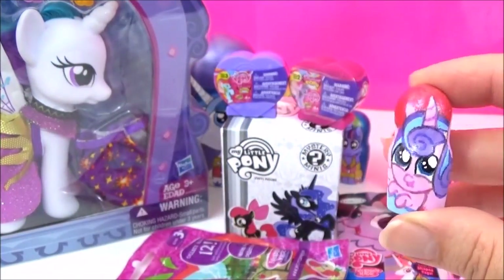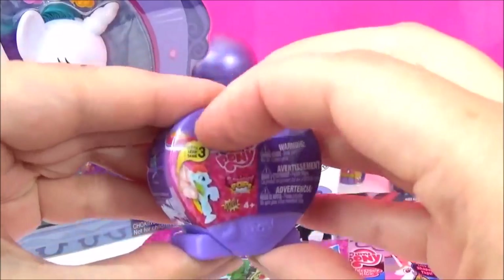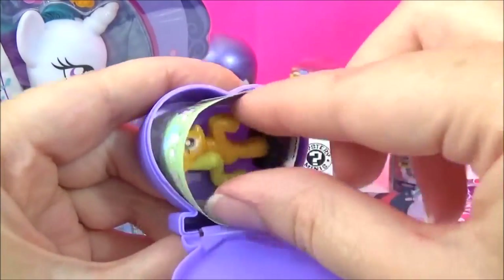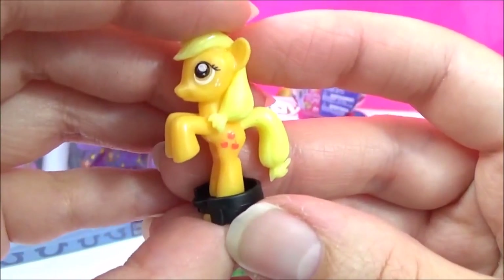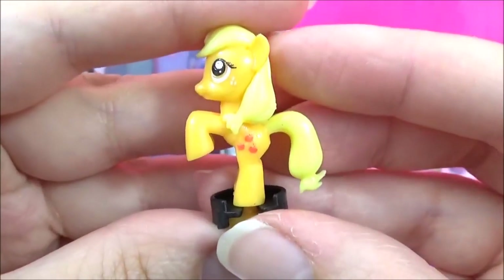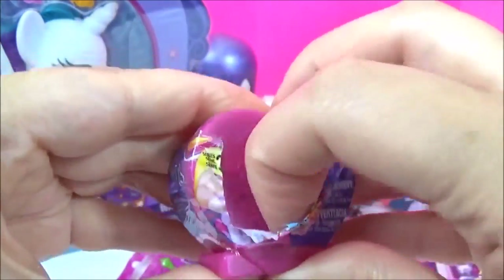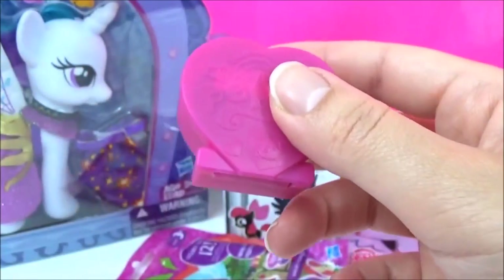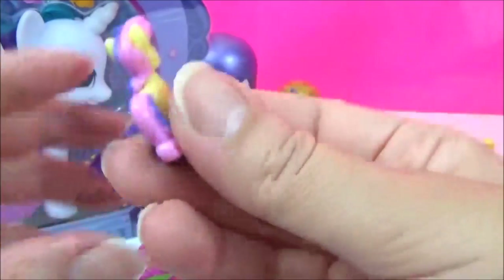Check out all these awesome surprises! I'm going to start with the Squishy Pops - these are Series 3 Squishy Pops. Let's see which one we get - I hope it's a new one. We got Applejack! Now let's open some Series 2 Squishy Pops. We got Bon Bon!